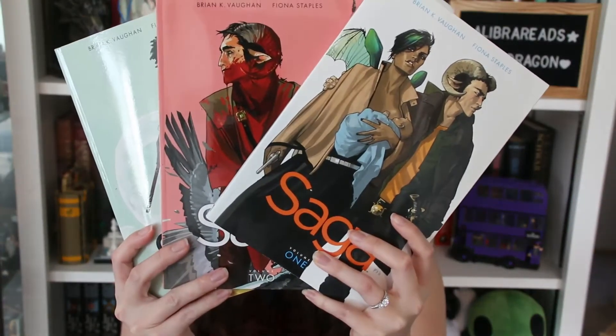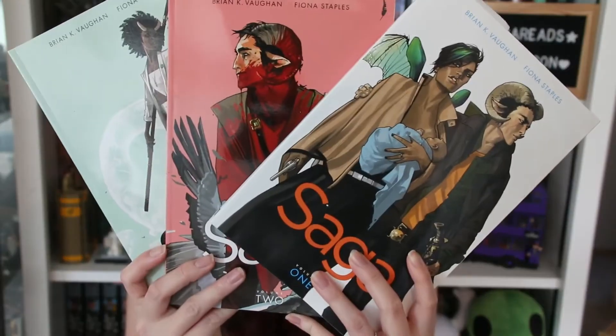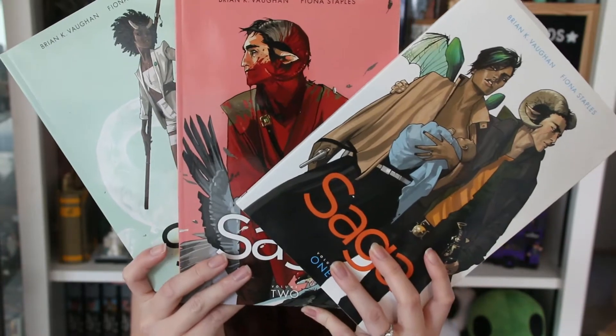Then I found the first three volumes of Saga by Brian K. Vaughan and Fiona Staples. The store had maybe all of them up to volume eight or nine, but I've never read them before so I just decided to go with the first three in case I didn't like them. From what I know, these two people are on opposite sides of a war, fall in love, and have a child — and it's about them trying to protect their child and escape. The artwork looks really cool and it's been rated pretty highly.